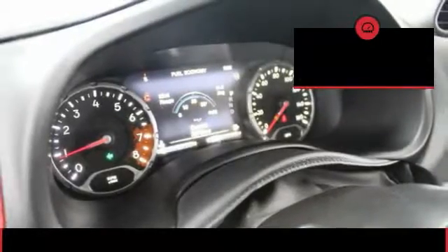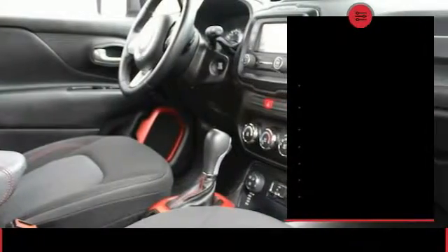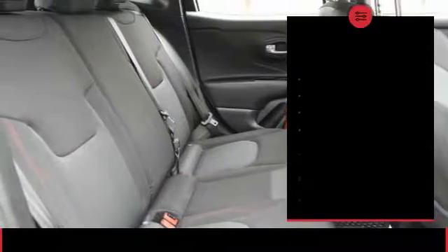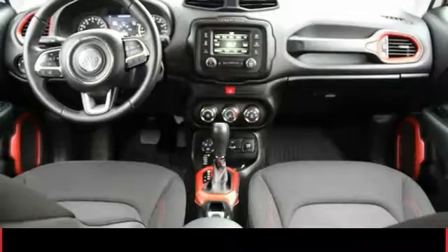This vehicle has less than 25,000 miles. Here are some of this vehicle's great options: traction control, passenger airbag, air conditioning, automatic transmission, cruise control, tilt and telescopic steering wheel, compass, fog lamps, power windows, and remote power door locks.